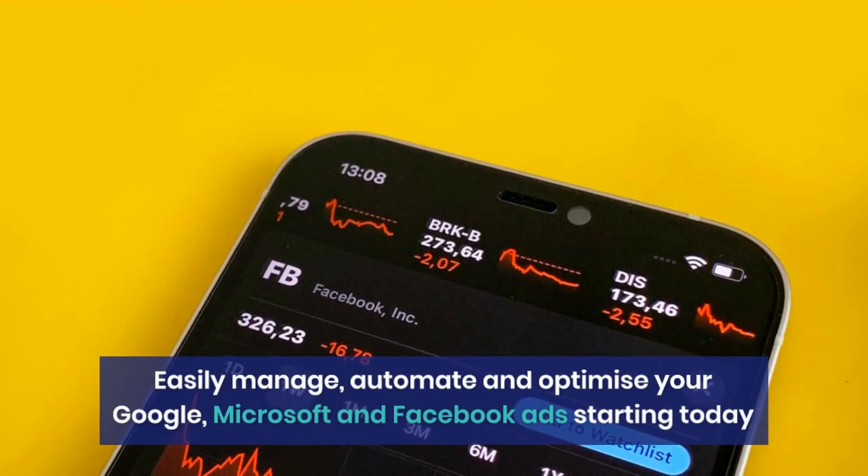Thanks to our special partnership with Microsoft, we are excited to offer you $125 in free ads when you spend $25. So you get 5 times your ad spend and a whole new stream of targeted potential customers. And all you have to do is join Adzuma.